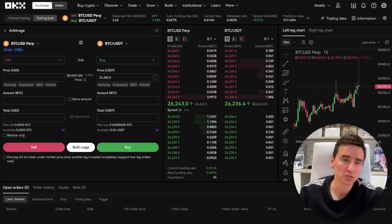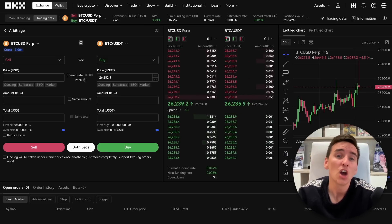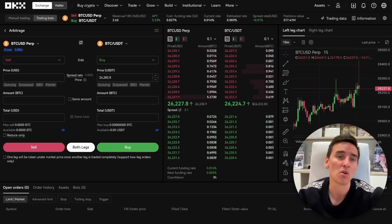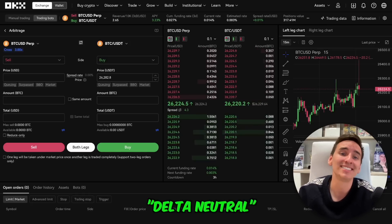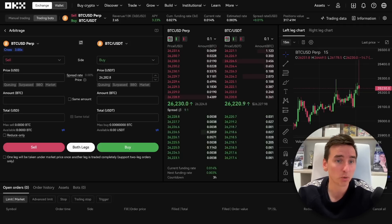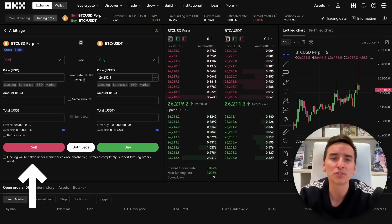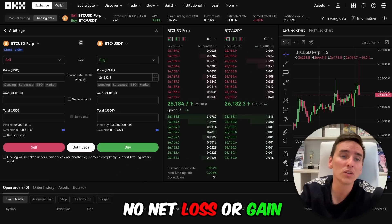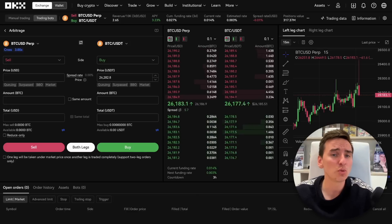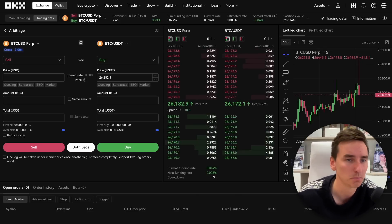Arbitrage trading bot. The arbitrage trading bot on OKEx streamlines the process of capitalizing on price disparities among various supported trading instruments. By aiming to establish delta neutral positions, the bot ensures that any losses in one position are offset by equivalent profits in the other leg of the trade, resulting in no net loss or gain. Profits are derived from discrepancies in instrument prices or funding rate payments.